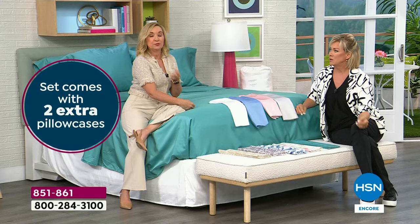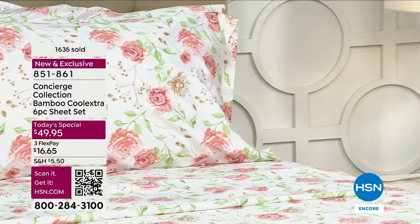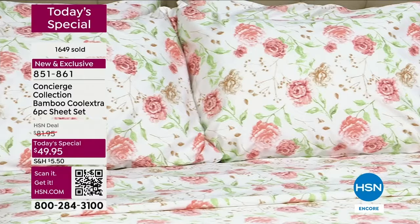It's not your regular poly, because some poly does not breathe. Remember this poly is the Cool Extra — a trademarked fiber. It's hollow, it has micro slits so that it breathes. That's a really important distinction. It is unlike anything else — this is bamboo with the Cool Extra.